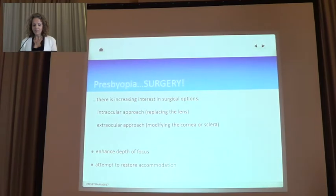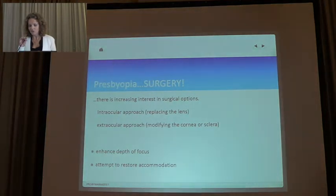There is increasing interest in surgical options. We have broadly the intraocular approach — replacing the lens — or the extraocular approach, modifying the cornea or sclera. We can define surgical approaches as those enhancing the depth of focus or those attempting to restore accommodation.